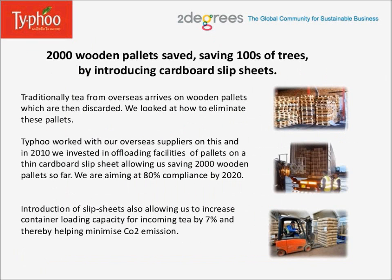Now let's talk about the 2,000 wooden pallets saved, saving hundreds of trees. We actually achieved this by introducing cardboard slip sheets. Traditionally, tea from overseas arrives on wooden pallets which are then discarded. We looked at how to eliminate these pallets. Typhoo worked with our overseas suppliers on this, and in 2010 we invested in offloading facilities using thin cardboard slip sheets, allowing us to save 2,000 wooden pallets so far. We are aiming at 80% compliance by 2020. Introduction of slip sheets also allowed us to increase container loading capacity for incoming tea by 7%, thereby helping minimize CO2 emissions.